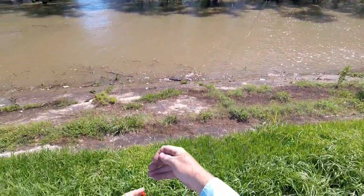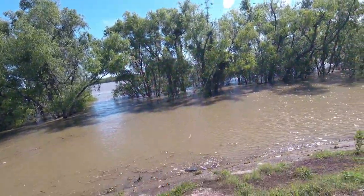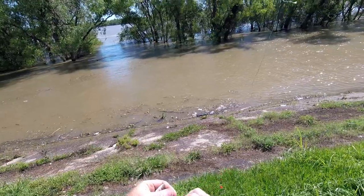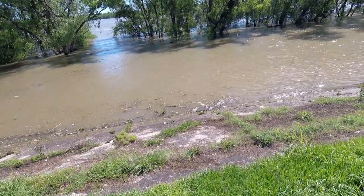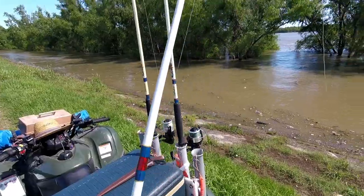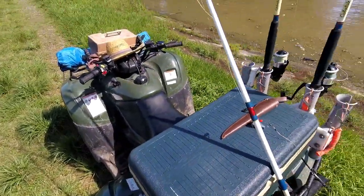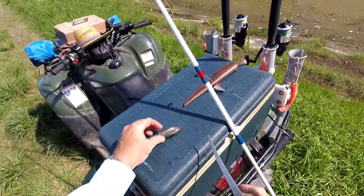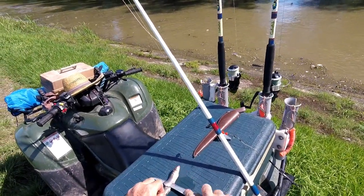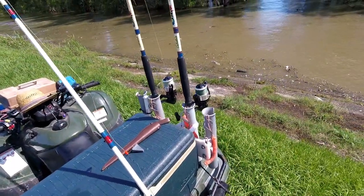My setup is about a three-foot 50-pound steel leader with a sliding four-ounce sinker on it, then about a foot of 50-pound to a snap swivel and a 5-0 circle hook — a light wire circle hook. I'll take a finger mullet, put a few slices in it to make it stink a little, and go with a whole finger mullet.